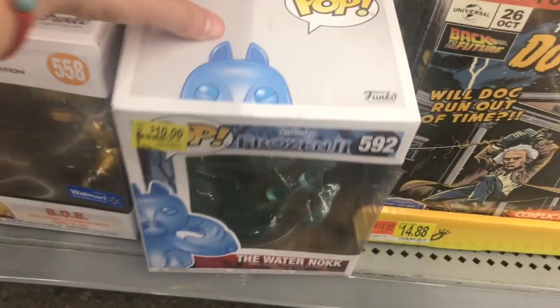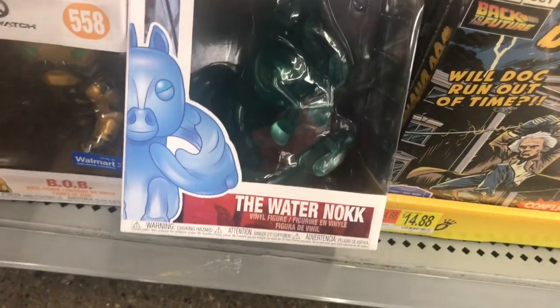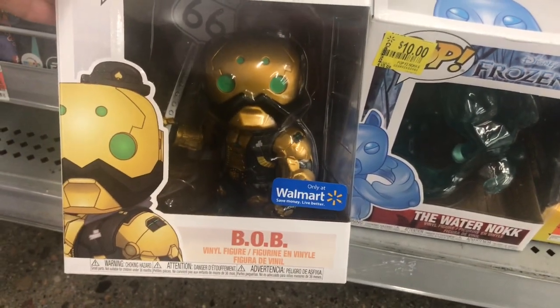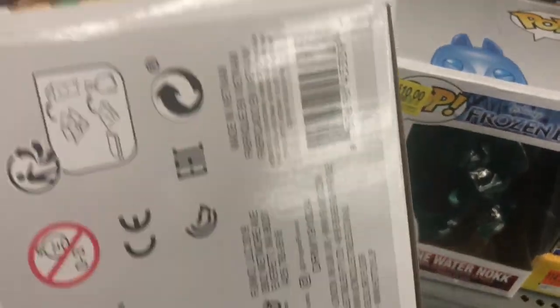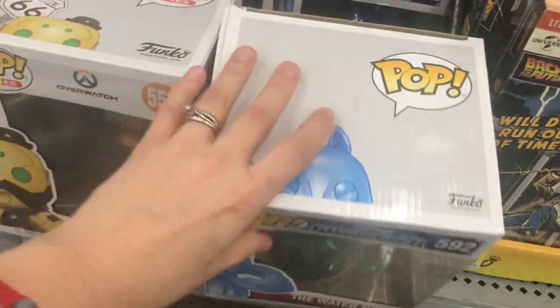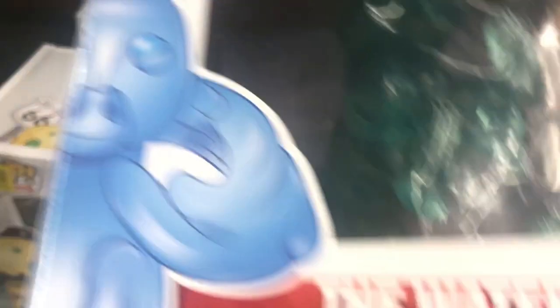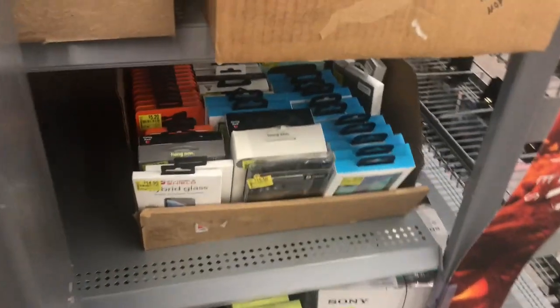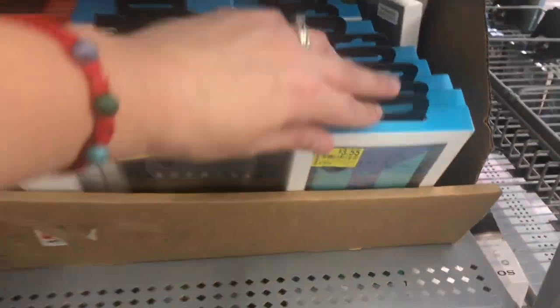I've been seeing a lot of people posting videos with these. I'm not really sure what they are — I think they're collectibles — but these are $10 at this store. I'm going to show you the barcode so you guys can scan. I love sharing barcodes because I want you guys to know how much they are at your store, because whatever I post might be only my store. Some Walmarts go on clearance, some don't.